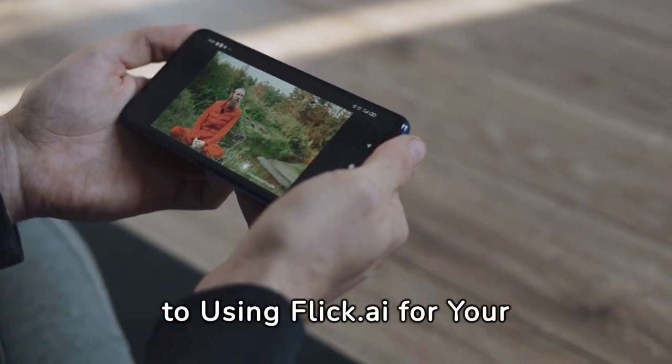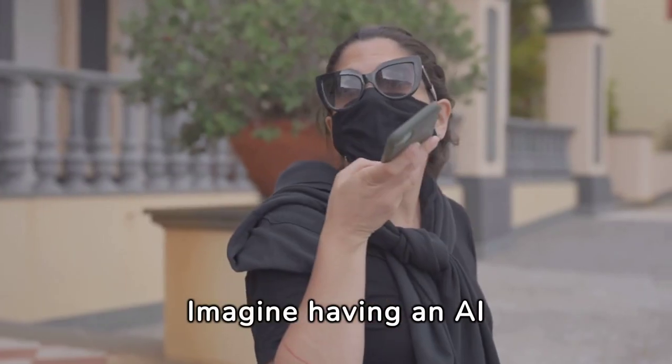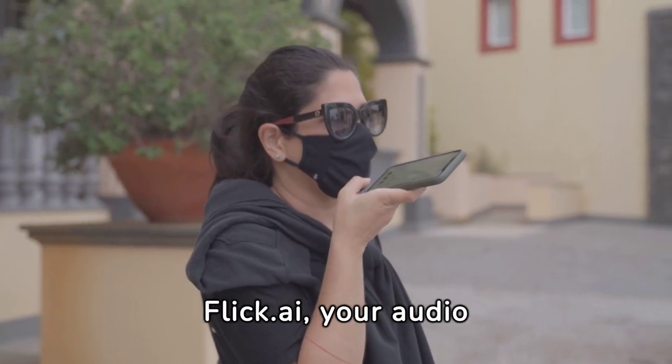Welcome to the ultimate guide to using Flick.ai for your faceless YouTube channel. Imagine having an AI assistant that creates flawless voiceovers for your YouTube content. Meet Flick.ai, your audio game changer.